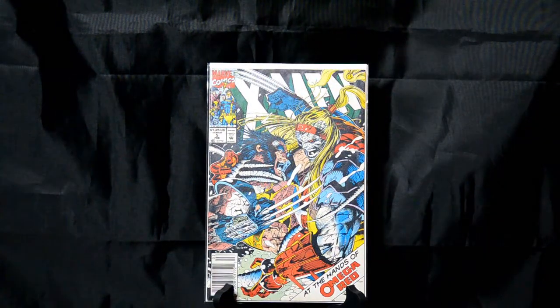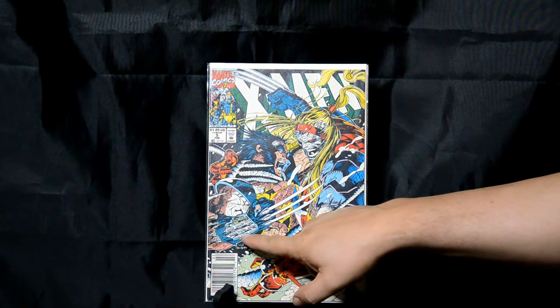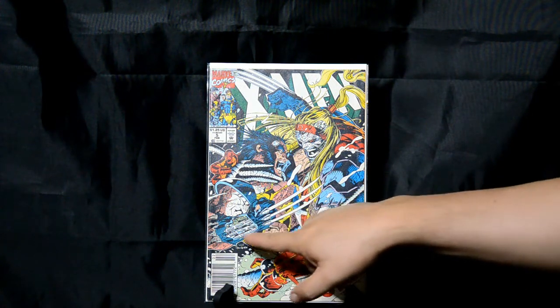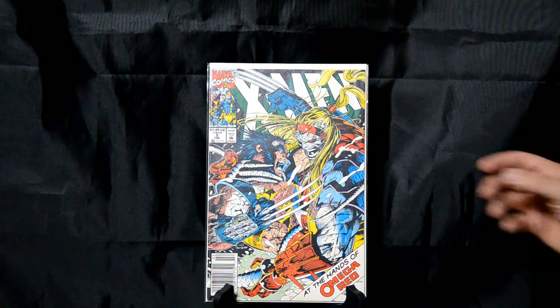X-Men from the Jim Lee run, issue number 5 — Wolverine versus Omega Red. Action, dynamic. One of the things I really like about this one is how his gloves are torn off right here, and you can kind of see the shafts from the claws. I thought that was a really neat effect he threw in there. A lot of detail on that one, and a lot of dynamic action on that cover.